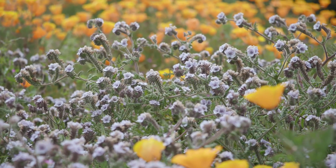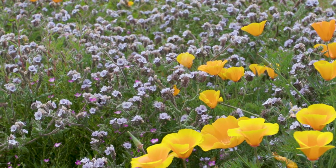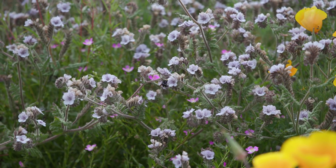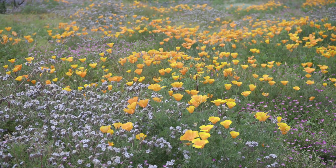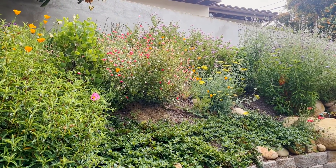Native plants are not only beautiful but play a crucial role in supporting local wildlife and biodiversity. These plants attract a diverse array of pollinators such as bees, butterflies, and birds, creating a vibrant ecosystem in your own backyard, not to mention the added value and aesthetic appeal to your property.